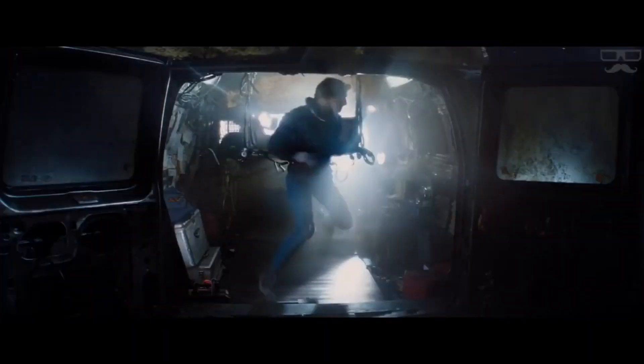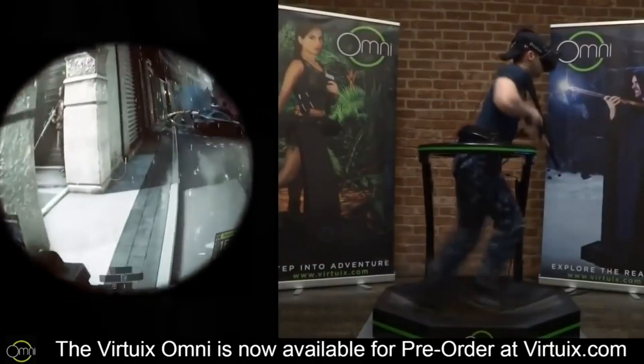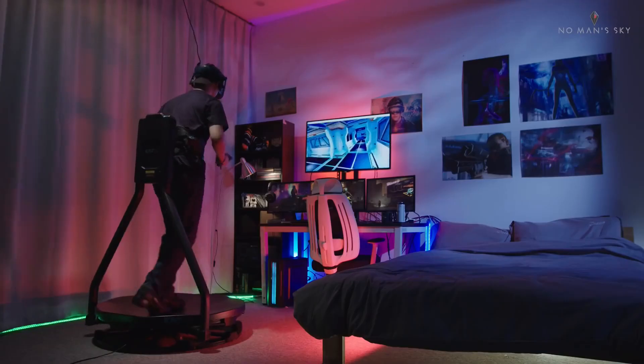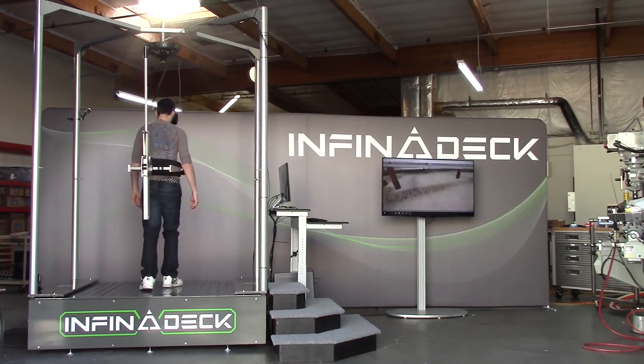We would like to be able to move around in VR in an immersive manner and not be limited by the real-life space that we have available. There are many concepts and solutions for solving this problem. The most popular solutions are VR omnidirectional treadmills such as the Virtuix Omni, Catwalk, and Infinadeck, and there are plenty of other videos covering those popular solutions.